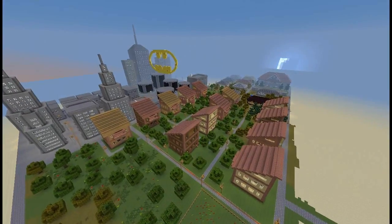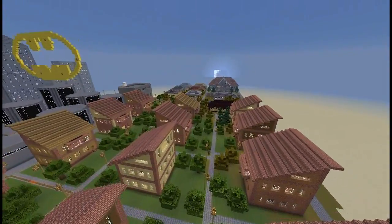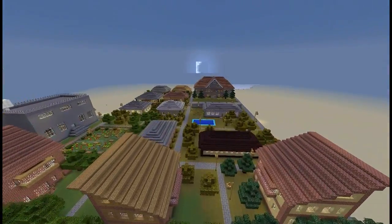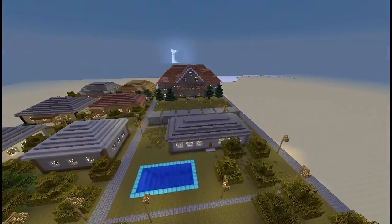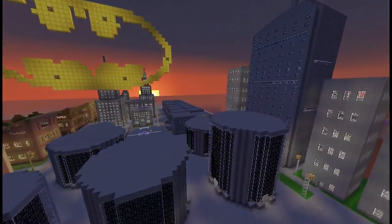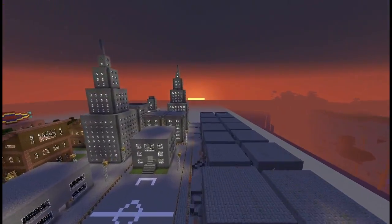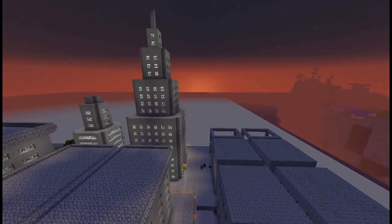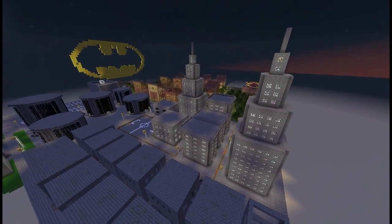Coming in at number 6 is Missy K., who basically built this huge replica of Gotham City, and the sheer size of it is just amazing. There's quite a bunch of buildings here and quite a lot of sights to see. You should spend a bunch of time walking around just looking at the different buildings. Even though some of them may appear to be replicated off of each other, there's still a great variety of buildings, and it's obvious that you put a lot of work into it. So thank you, Missy, for your submission.